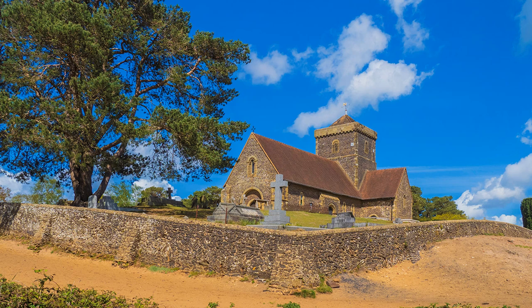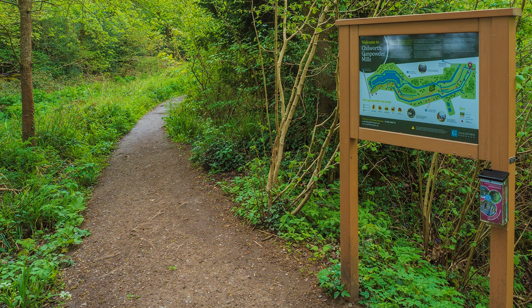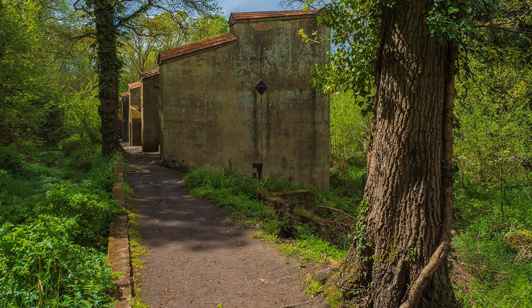Butting onto Chilworth, near the quiet waters of the Tillingbourne, are relics of a former and potentially noisy industry — the Chilworth Gunpowder Mills. They closed in 1920, but Guildford Borough Council, with the help of a Heritage Lottery Fund, have made them accessible for anyone interested in Chilworth's unique past.